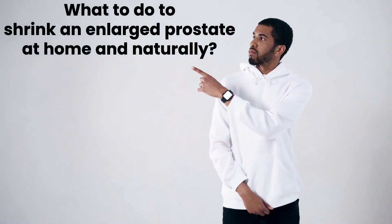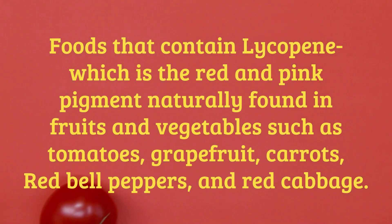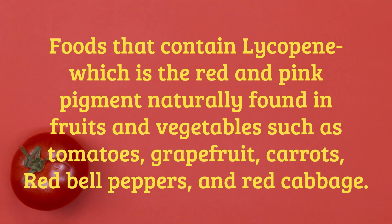What to do to shrink an enlarged prostate at home naturally: foods that contain lycopene, the red and pink pigment naturally found in fruits and vegetables such as tomatoes, grapefruit, carrots, red bell peppers, and red cabbage.